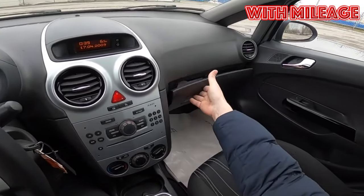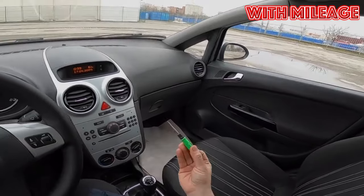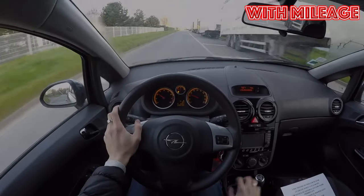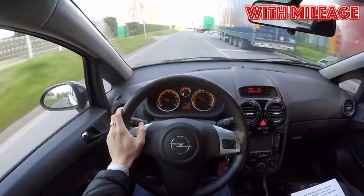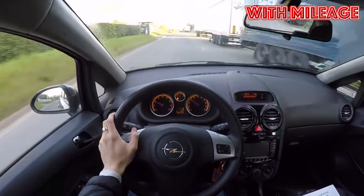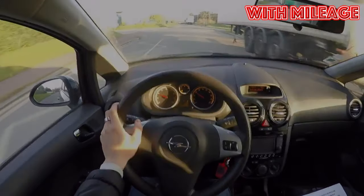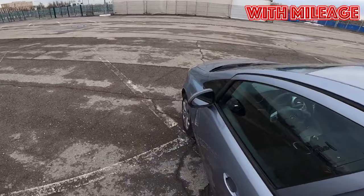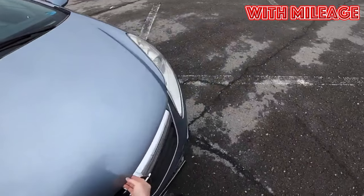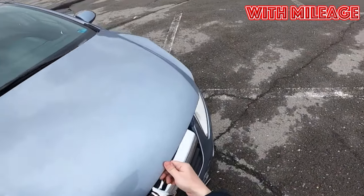Often owners have to repaint the trunk lid as well. After the 2008 restyling the Corsa D lost its protective plastic mouldings on the doors. Without them the car began to look more modern, but without minimal protection the doors quickly become covered with scratches and small dents obtained in parking lots and tight courtyards. In general, finding a scar-free Corsa D is not easy.